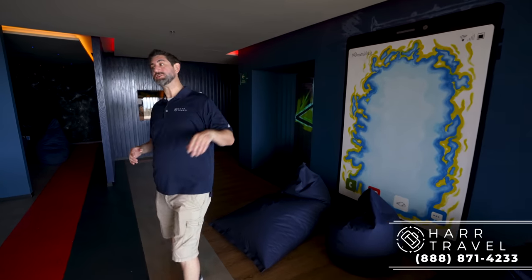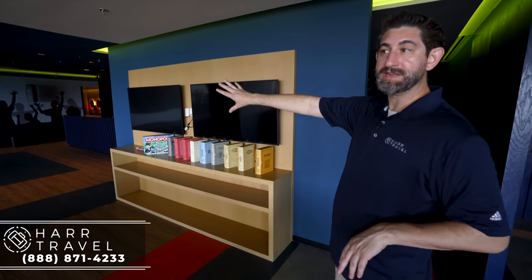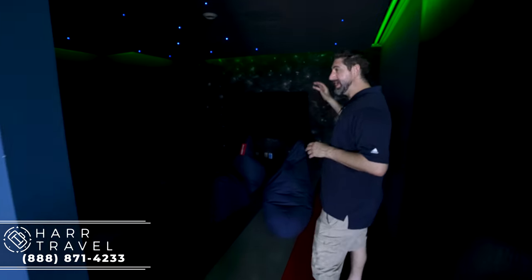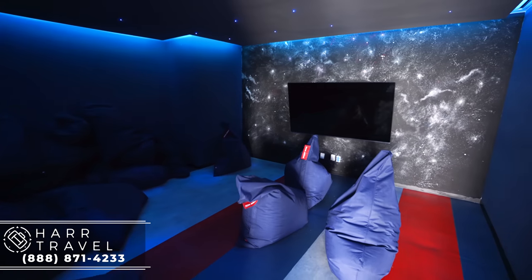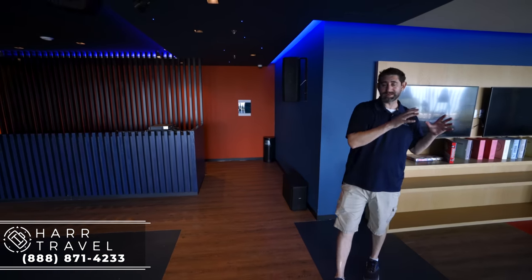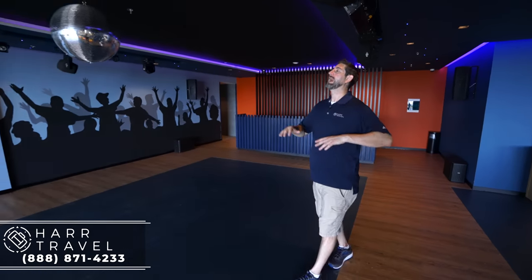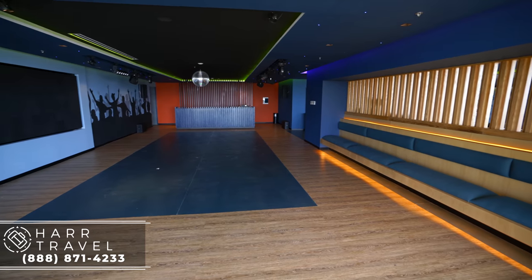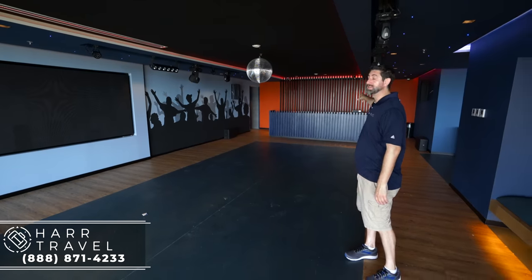Continuing along, there's a selfie station, a ton more board game options, more TVs set up with video games, and a great theater room with Netflix. There are tons of choices and options. They also provide food and snacks throughout the day. Then heading over to the disco area — it takes me back to my days as a middle school dance chaperone. You've got chairs on the side for those who want to hang out, a huge dance floor, a massive screen, all the lights, a disco ball, and of course the DJ booth.